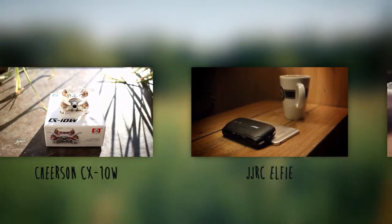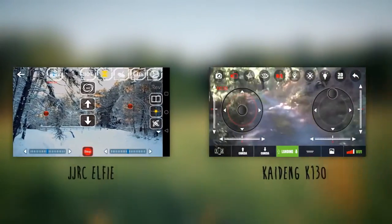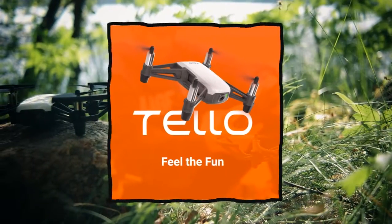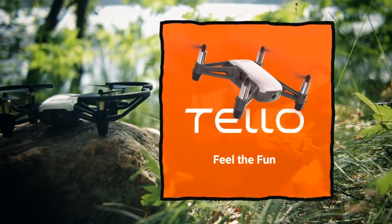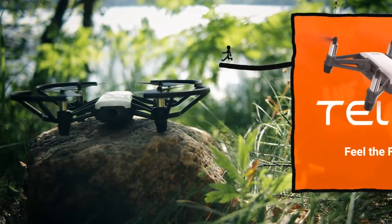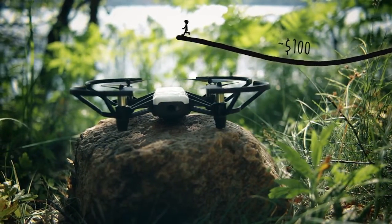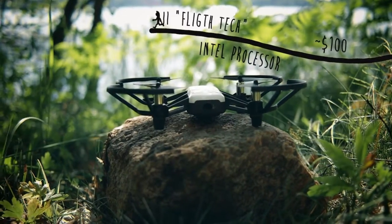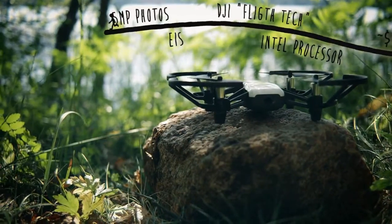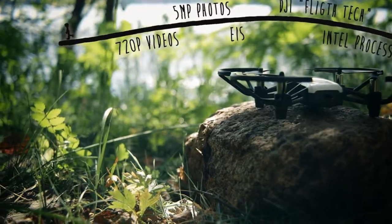If you had asked me a couple of months ago, I would have said I was done with cheap Wi-Fi multirotors. However nifty they may seem on paper, in my experience they just don't deliver in reality. Then I read up on the Ryze Tello — a cheap-ish Wi-Fi quadcopter, yes, but with some new interesting technology up its sleeve. For roughly $100, the Tello offers impressive-sounding features such as an Intel-powered visual positioning system, DJI-developed flight technology, and electronic image stabilization. It also claims to take 5-megapixel photos and shoot 30fps 720p video. Sounds too good to be true? Let's find out!